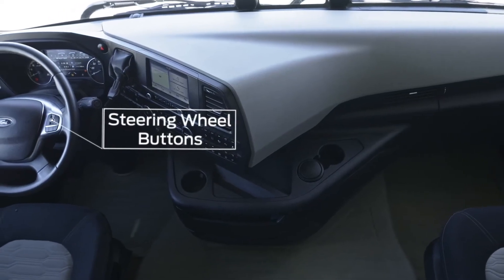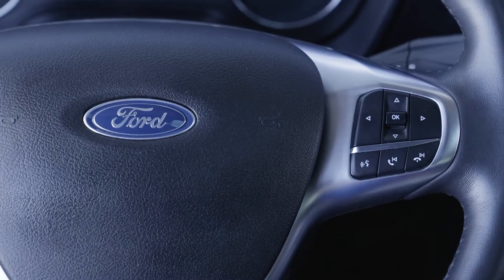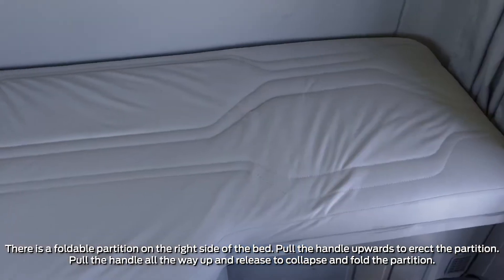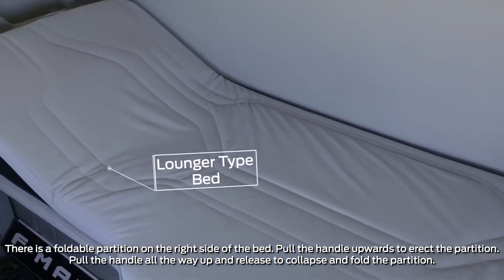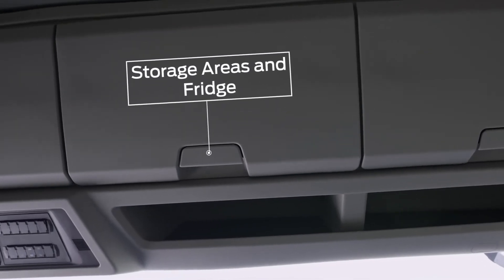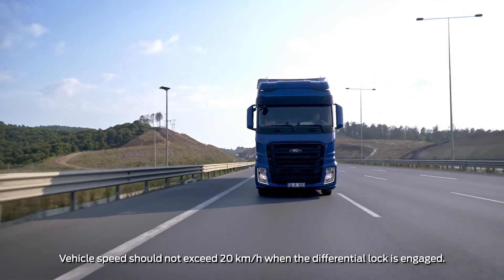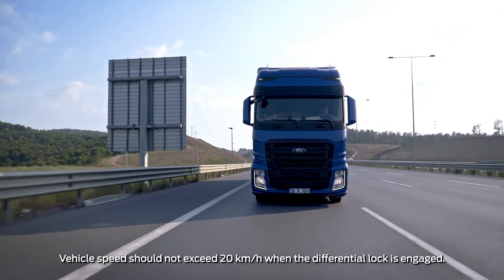Vehicle information can be accessed via the vehicle menu using the steering wheel buttons. Thanks to the F-MAX's sun lounger type bed, you can relax comfortably — the back of the bed can be adjusted like a sun lounger using the apparatus behind it. There are large storage areas in the cab where you can store your personal belongings. The differential lock can be activated in bad or slippery road conditions where high traction power is required.